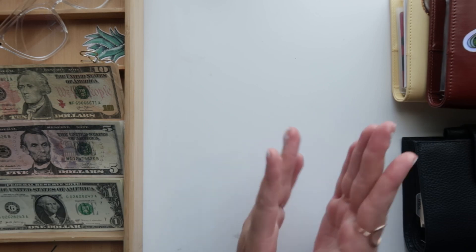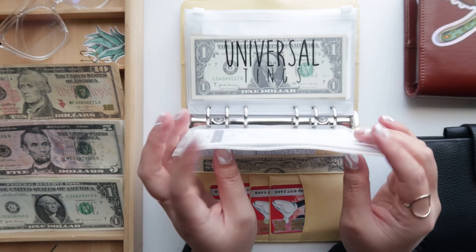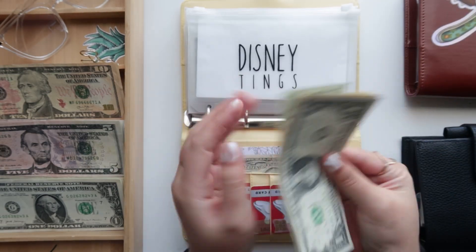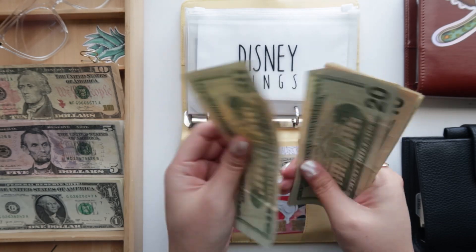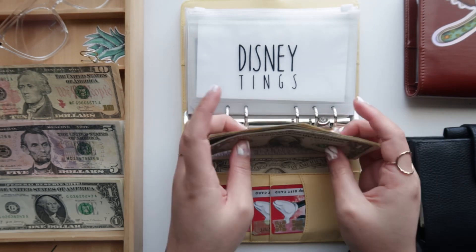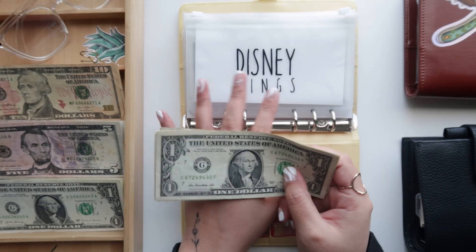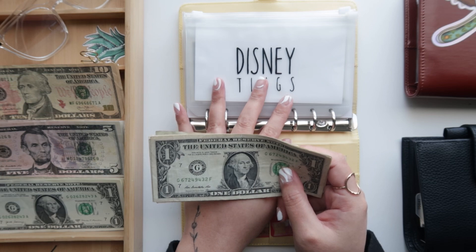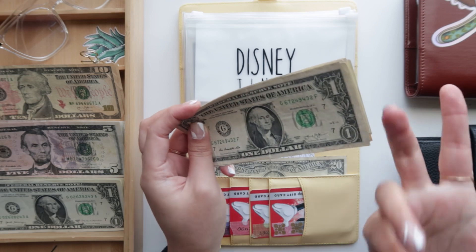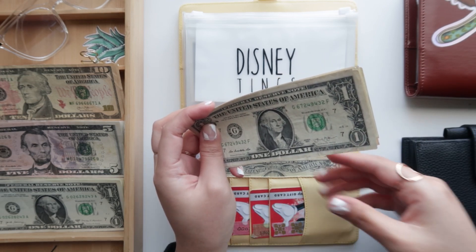There's been a lot of changes, especially with our trip coming up. I did buy a few hundred dollar gift cards, which I deposited money to cover. Here in the Disney tings envelope we have $54. We've actually bought all of our gift cards. I used some of the money we put aside because we filed our taxes and I know what we're going to be getting before the end of the month, so I just bit the bullet and bought all of our gift cards.